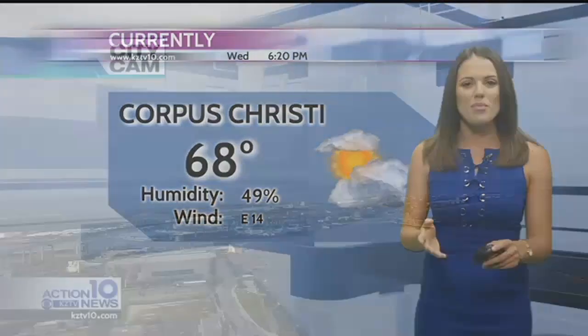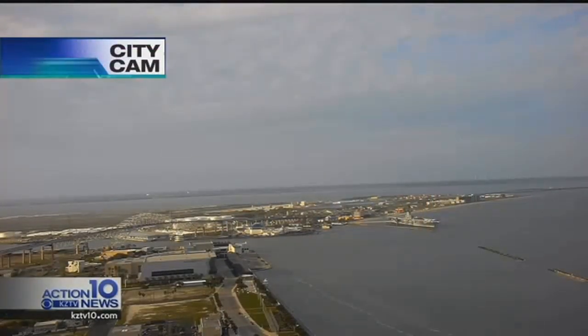Let's go ahead and pop up the live sky cam. Just look at that — the Harbor Bridge looking absolutely beautiful. We're seeing light winds, comfortable temperatures in the 70s. Looks like a great afternoon for hanging out outdoors.